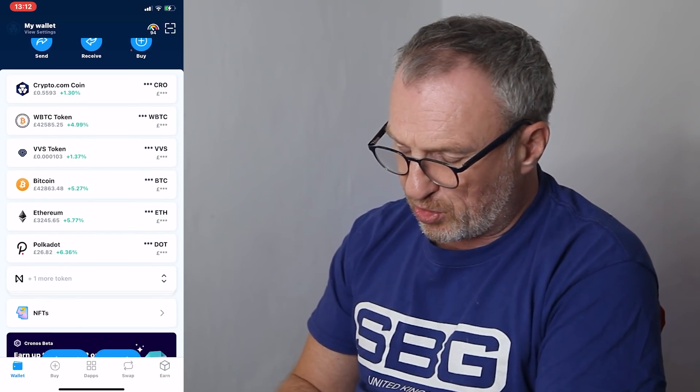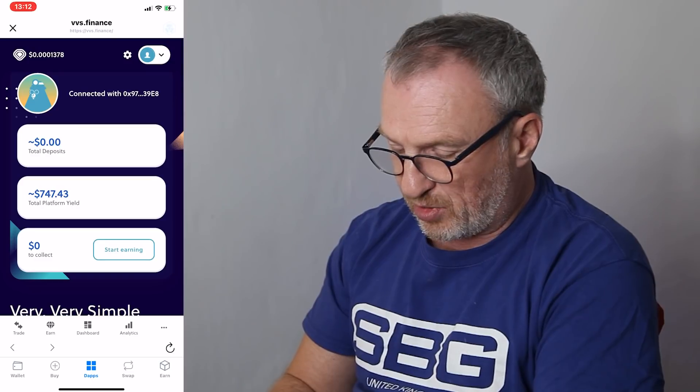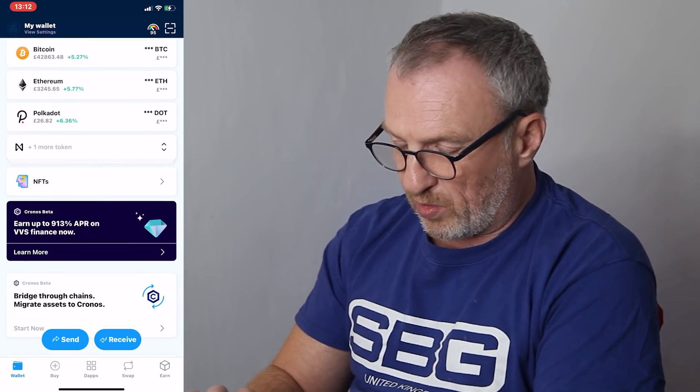Jumping over to the phone, we want to go to our crypto.com DeFi wallet. You need to have the DeFi wallet in order to stake on the VVS Finance site. Going down to the bottom of the phone we can see the DApps section, where we've got VVS Finance, Kronos Chimp Club, and Beefy Finance. We click on the VVS Finance link at the bottom via DApps, or from our wallet we can go to Kronos Beta, which also takes us to the VVS Finance site.